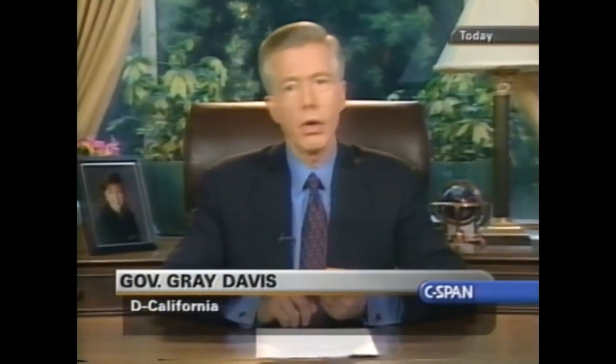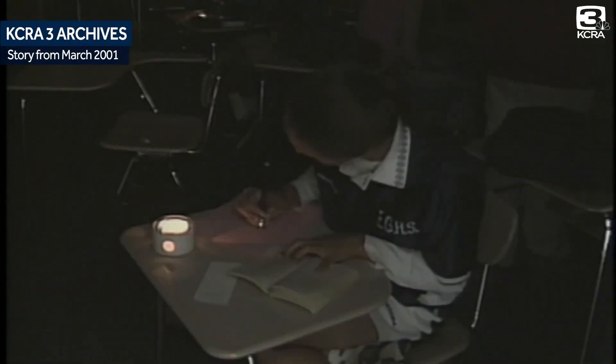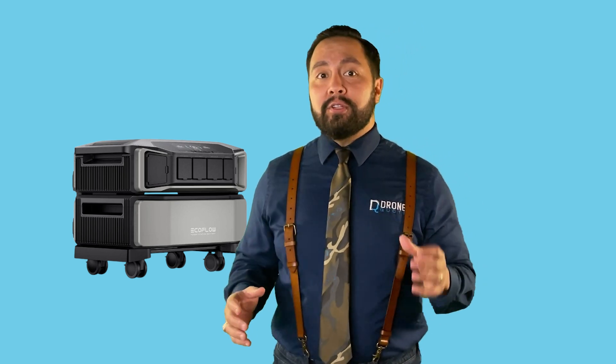Do you remember the California energy crisis of 2001? If you lived in California at the time, you probably do. It was a nightmare with rolling blackouts and soaring electricity bills. What if you had a device that could have saved you from all that trouble and powered your home for up to several days? That's precisely what the EcoFlow Delta Pro Ultra claims to do.